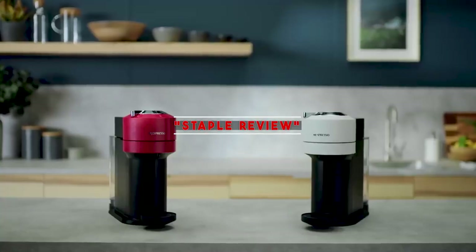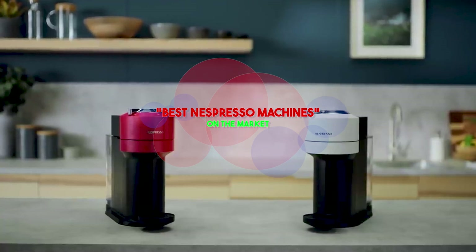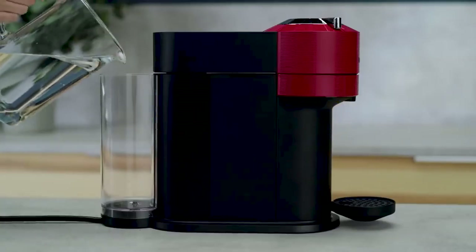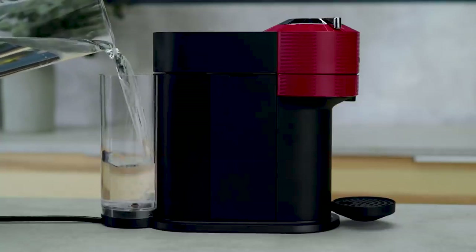Hello guys, welcome to our channel Staple Review. In this video, we will try to help you find out the best Nespresso machines on the market. When nothing but a hot coffee will do, a Nespresso machine provides a steamy, tasty cup with the touch of a button.